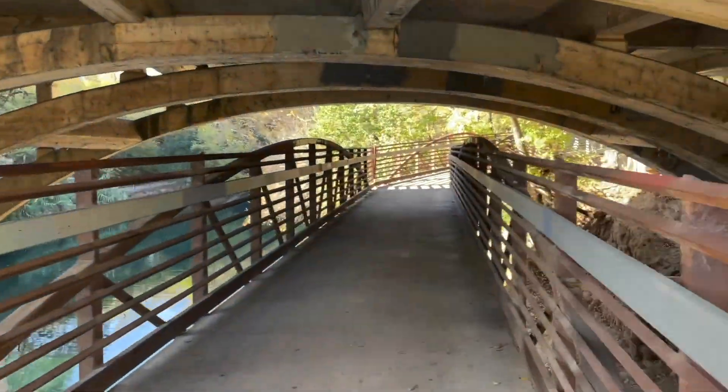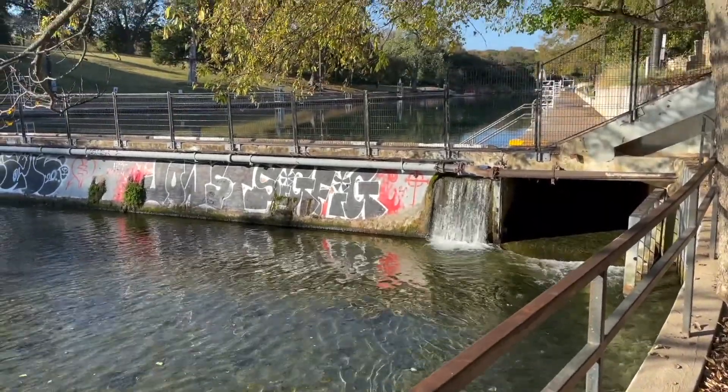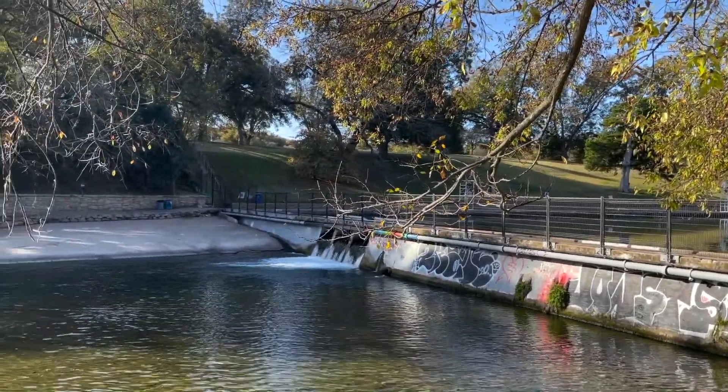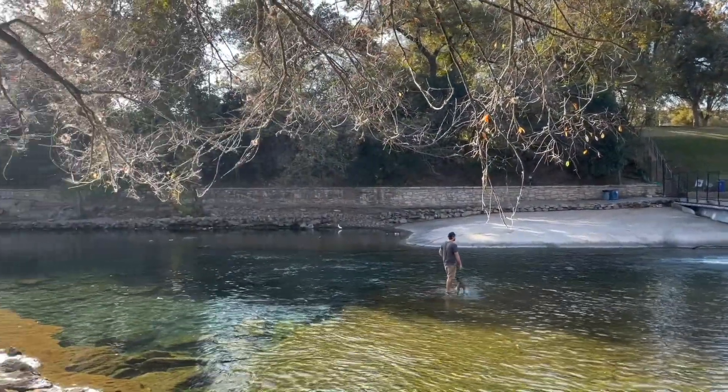I also walked to the free side of Barton Springs. The actual pool costs money to go to, but there is a free side. Someone nicknamed it Barking Springs because that's where people bring their dogs to swim, but locals just refer to it as the free side. If you're here during the summer, I'd recommend going into Barton Springs, but there are rules — you can't bring food and drinks other than water, you can't bring dogs, it costs money, and you can't play music. That's why some people prefer the free side.